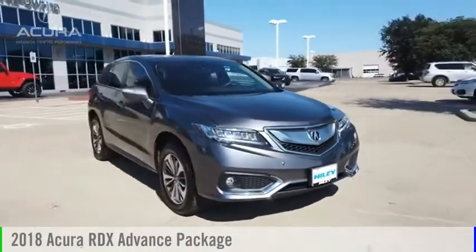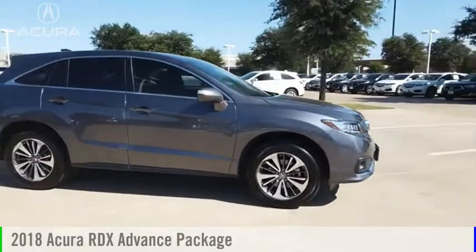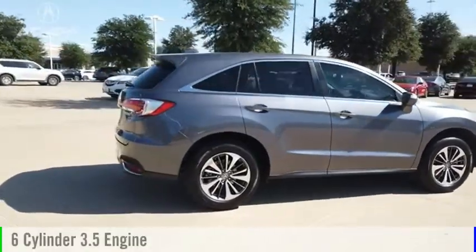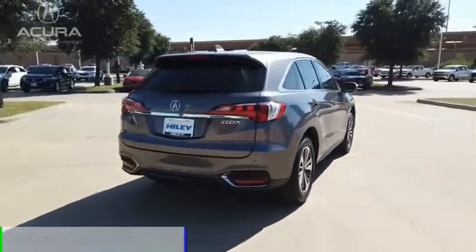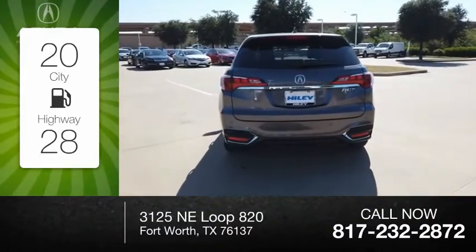Make a great choice today with the 2018 RDX. This vehicle is powered by a front-wheel drive, six-cylinder, 3.5-liter engine, and comes with a six-speed automatic transmission. Great fuel efficiency saves you money by requiring fewer trips to the gas station.